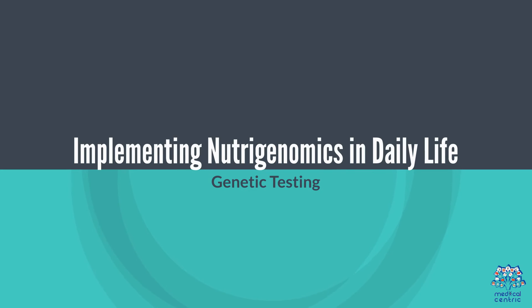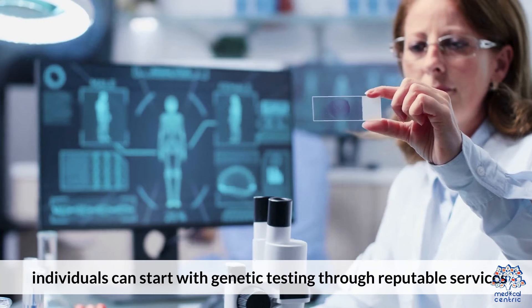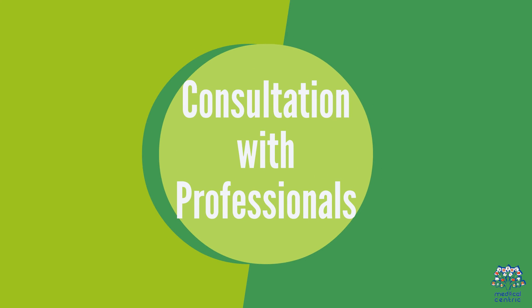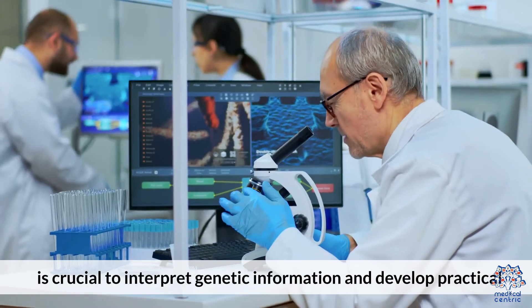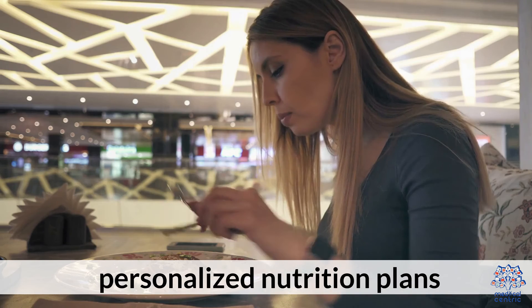Implementing NutriGenomics in Daily Life. First, Genetic Testing: To embark on a nutrigenomic journey, individuals can start with genetic testing through reputable services that offer insights into specific nutritional needs and predispositions. Second, Consultation with Professionals: Working with dieticians or nutritionists specialized in nutrigenomics is crucial to interpret genetic information and develop practical, personalized nutrition plans.